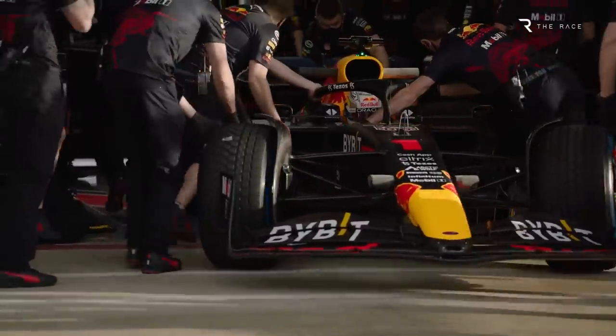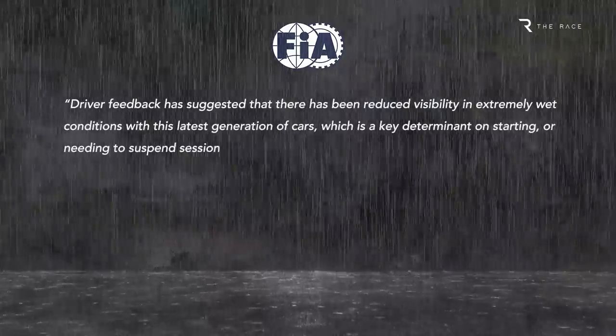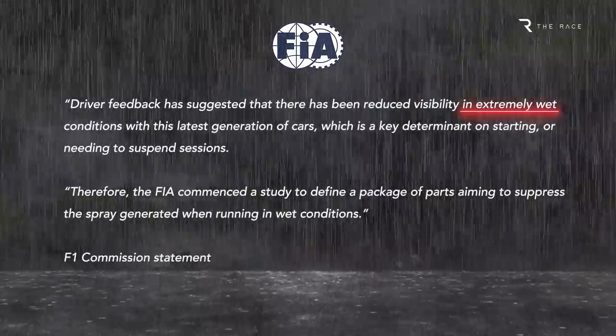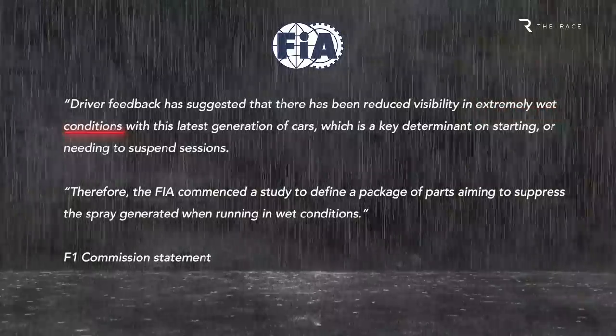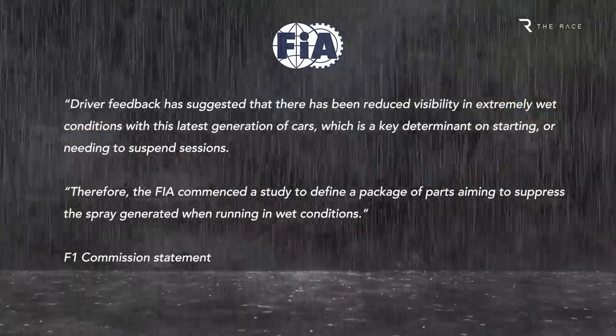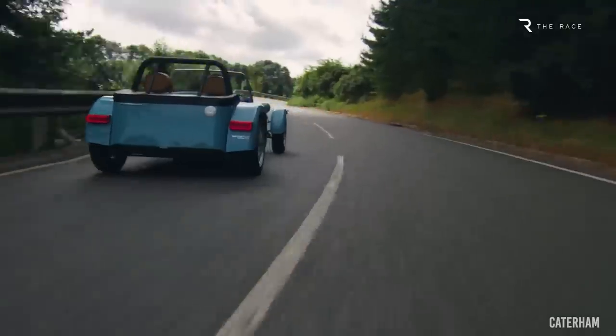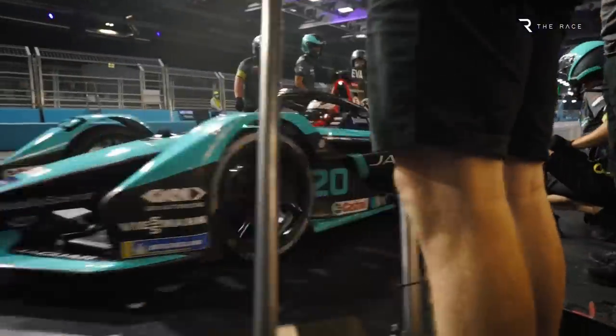Following complaints from drivers that the spray thrown up in wet conditions has got even worse under the 2022 ground effect regulations, F1 launched a study into the possibility of introducing what is described as a standard bodywork kit. This would be fitted to the car in extreme wet conditions. Effectively this means bolt-on wheel arches, which evokes images of the mudguards used on Caterhams, or the wheel covers of the Gen2 Formula E car that will be ditched when the Gen3 car is introduced for the next season of the all-electric championship.